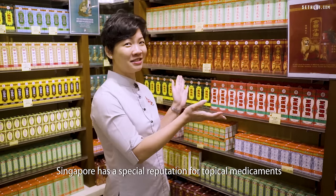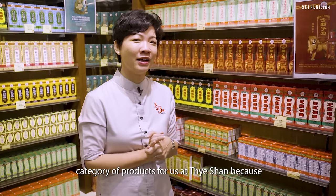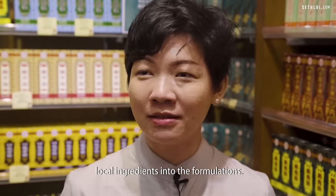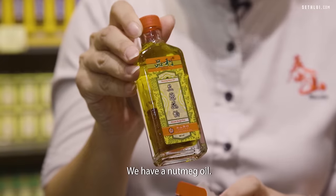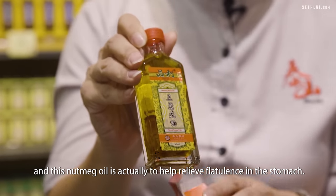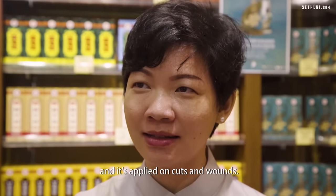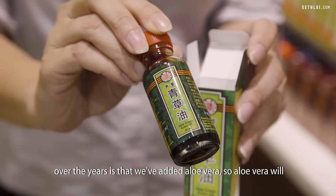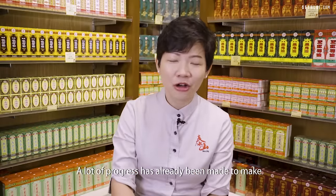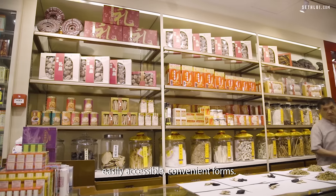Singapore has a special reputation for topical medicaments like oils, balms and patches. This is a very special category for us at Taishan because my grandfather made the effort to combine a lot of local ingredients into the formulations. We have a nutmeg oil — nutmeg plantations used to be very rampant in Singapore, and this oil helps relieve flatulence in the stomach. This is an oil called aloe green grass oil, applied on cuts and wounds to help stop bleeding. Over the years we've added aloe vera to the formulation to make it less painful, especially for children. A lot of progress has already been made to make these herbal remedies available in very easily accessible, convenient forms.